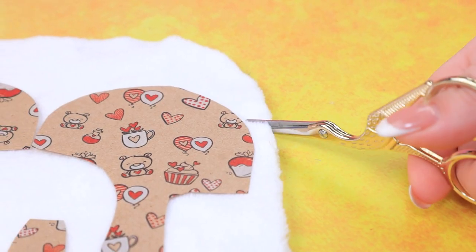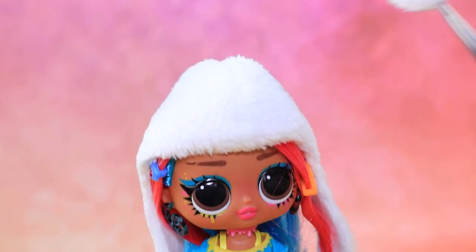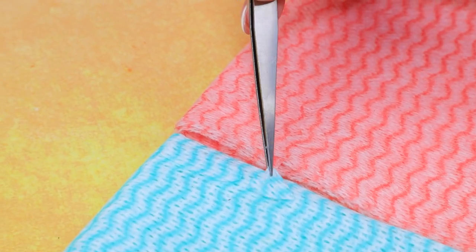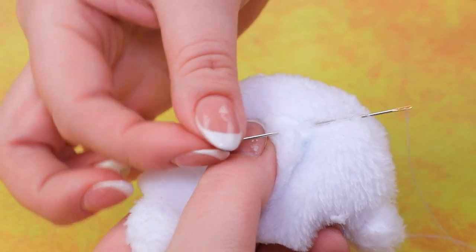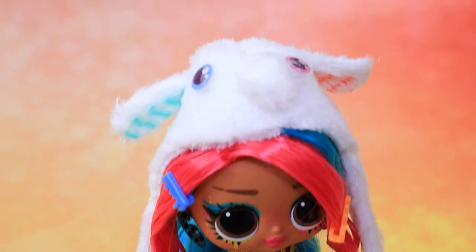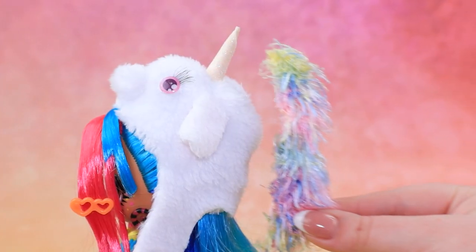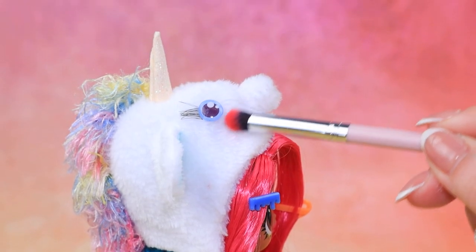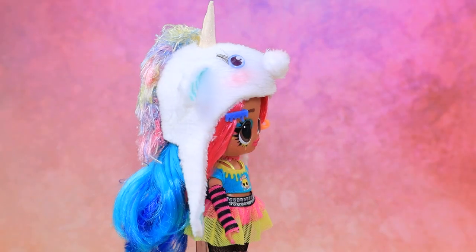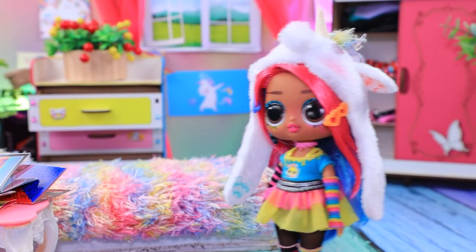Lay out the white fur. Everything is ready. Sew the haps. Cutie! A couple of details — paws and ears. Wow, eyes! It's a unicorn! Cut a piece of rainbow fur for a mane. Emma is getting a new hat! This one? My hat! Hooray! We can go for a walk!